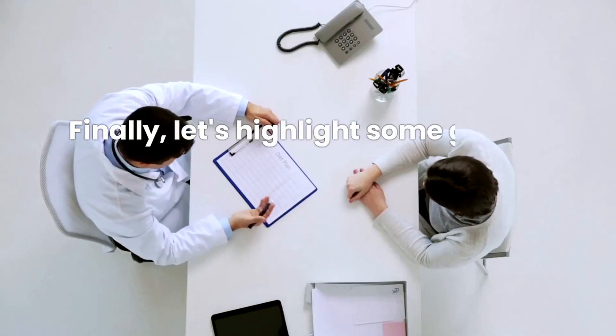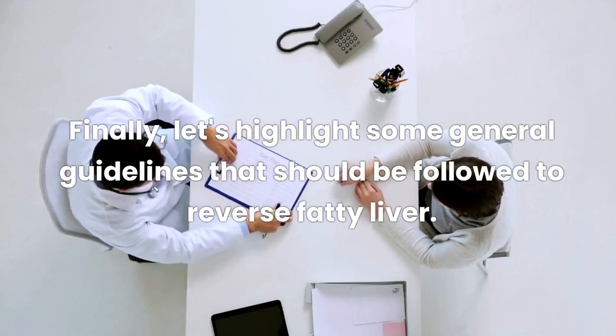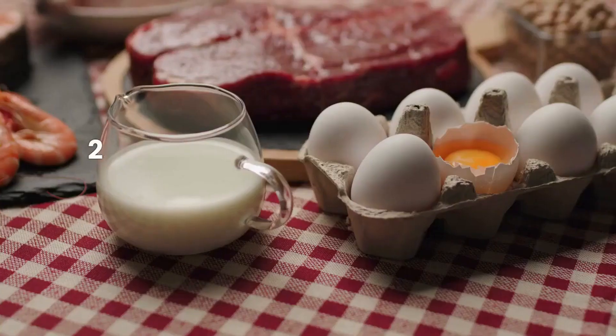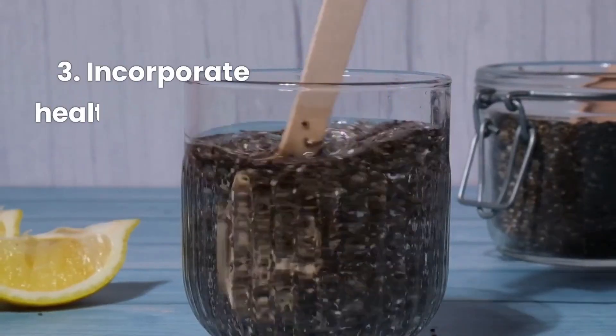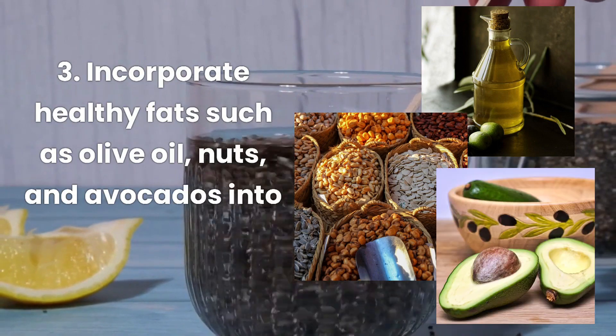Let's highlight some general guidelines to follow to reverse fatty liver. One: limit carbohydrate intake to 50 grams or less per day. Two: increase protein intake to help reduce liver fat. Three: incorporate healthy fats such as olive oil, nuts, and avocados into your diet.